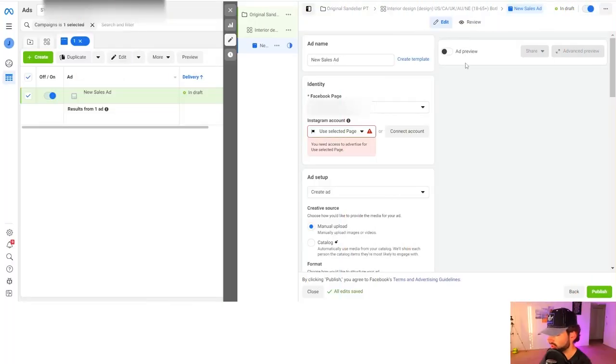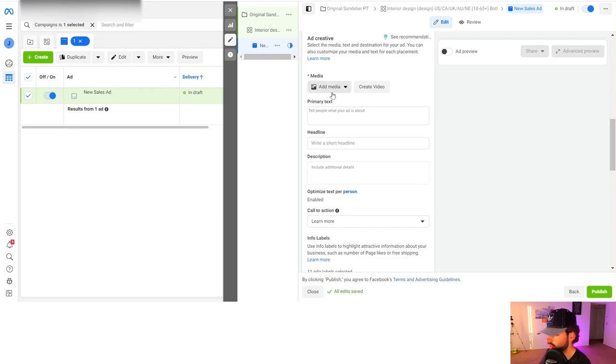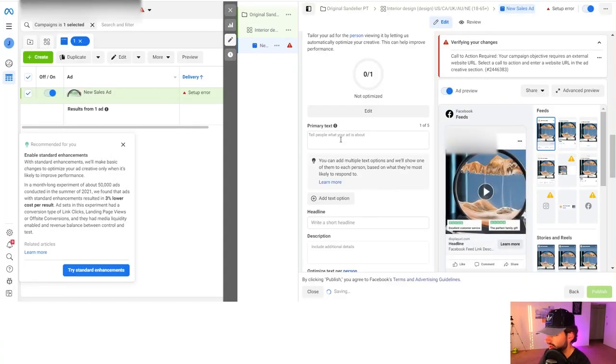We're back in the Facebook Ads Manager. Scroll down on your ad and change from 'carousel' to 'single image or video.' Scroll down to the media section where you can upload your video or your image. After you add your media, go to the crop section and leave everything original — you don't want Facebook to mess with anything, and you don't want them to optimize the lighting either.